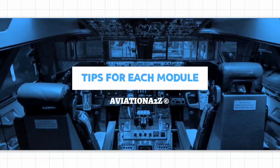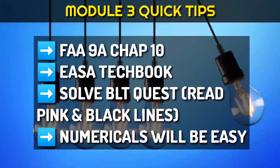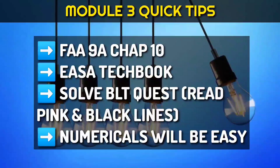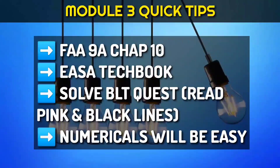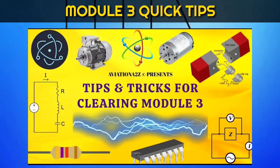Let us see some tips for each module. For module 3, refer Far Niner Chapter 10 or YASA Tech Book — they are very similar. Solve BL Thareja questions and read pink and black highlighted lines. Don't worry about numericals, it's easy and you will get a good number of repeated questions. For more details, watch our tips and tricks for clearing module 3 examination.